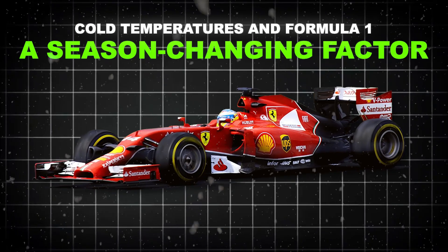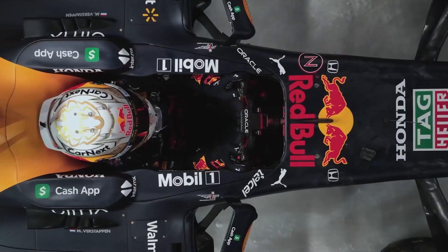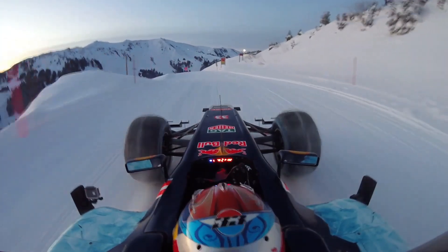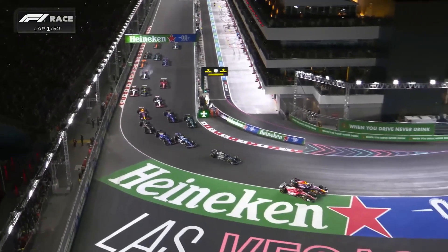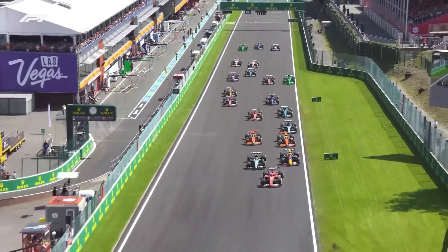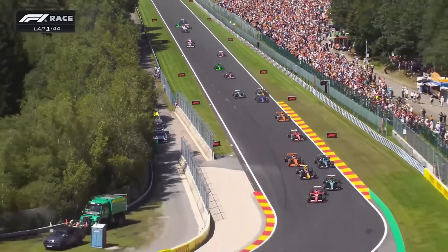Cold temperatures and Formula 1 — a season-changing factor. With the Formula 1 season now in full swing, teams and drivers are gearing up for a unique and challenging phase of the championship: cold weather racing. This year's calendar has thrown a few unexpected curveballs, including races in cooler climates that are set to test the adaptability of both man and machine. Among the most intriguing events is the upcoming Las Vegas Grand Prix, a race that promises to bring its own set of challenges. Cold weather conditions could play a pivotal role in determining the outcomes of key races and ultimately the championship, separating the top contenders from the rest of the field.